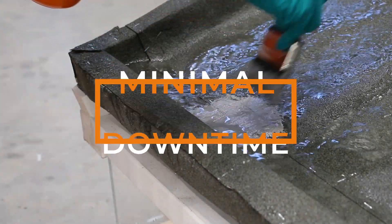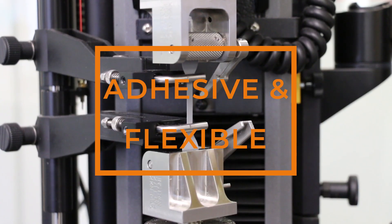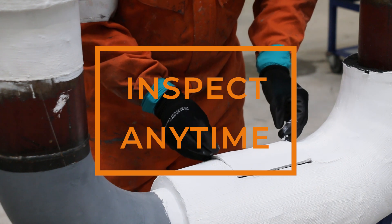For each application area and service environment, Belzona offers a number of superior solutions to protect and improve buildings, structures and equipment, with a number of benefits over traditional repair methods.